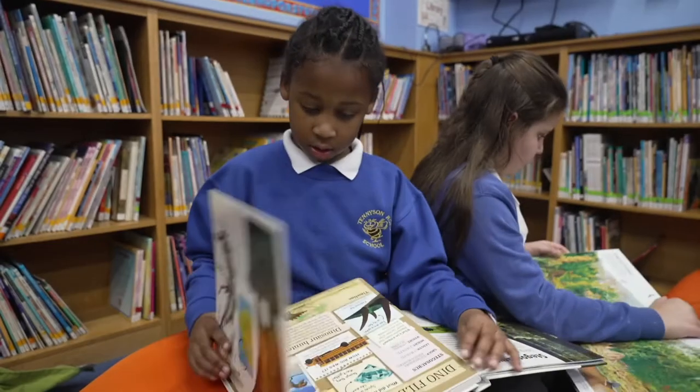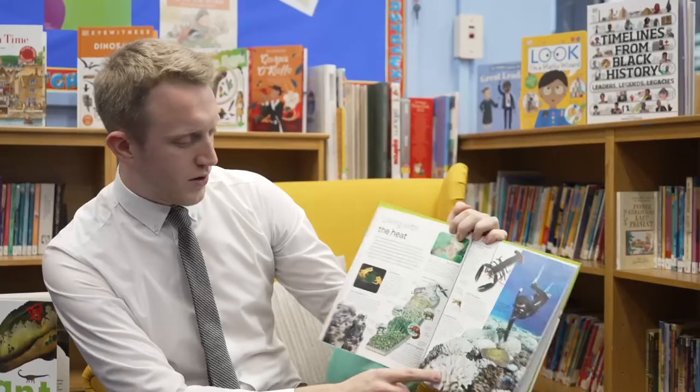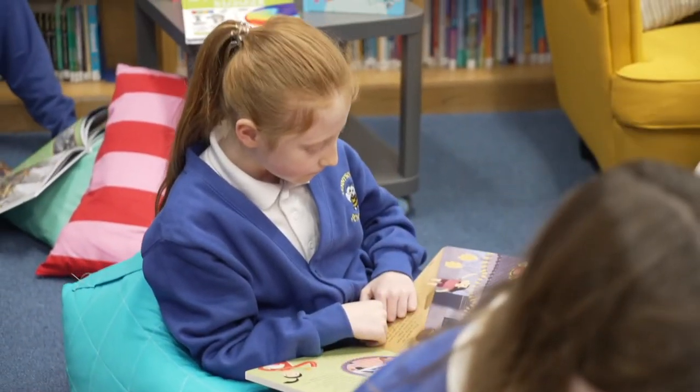They can access it a lot easier than books that just have pages and pages of text. The visuals are really, really helpful as well, because most children these days are what we call visual learners — everything is on screen. The DK ones cover all of that: they've got the visual and they've got the text, but it's not too much text. Children can actually access it a lot easier and they get a real sense of achievement from reading it.